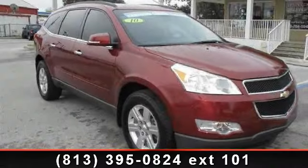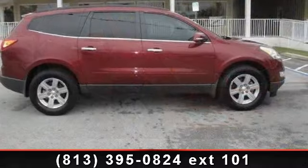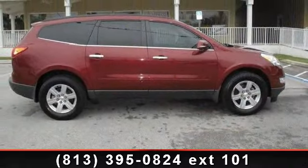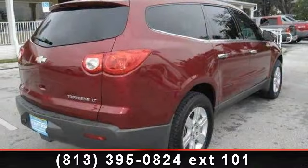Imagine yourself in this 2010 Chevrolet Traverse. This may be the set of wheels you've been looking for. This vehicle comes with a reliable 6-cylinder engine, connected to a smooth shifting automatic transmission.